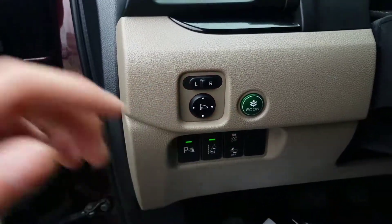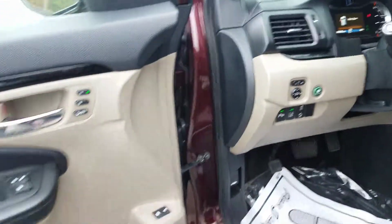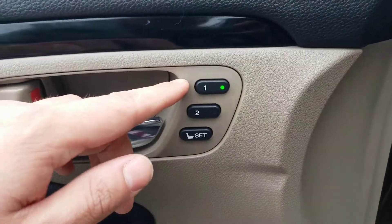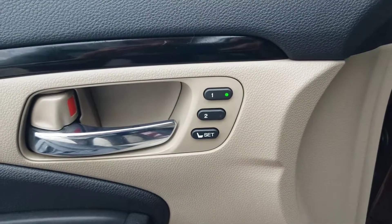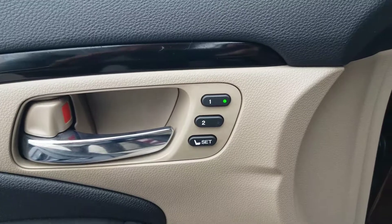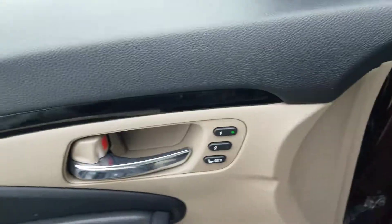This is an economy button — when you engage it, you should expect another three to five miles per gallon. In addition to the seats being powered and heated, the best feature for the driver's seat is a two-memory preset. So every time someone else hops in and adjusts your seat, you can set it back exactly how you like it just by hitting number one. Very convenient.